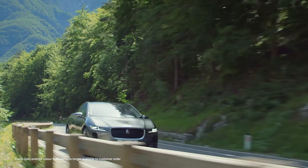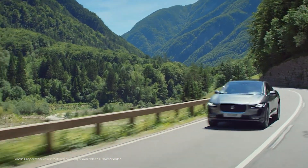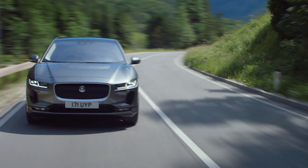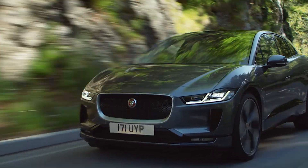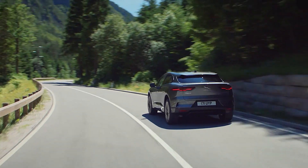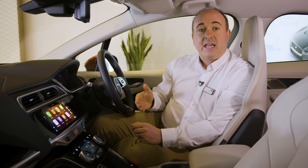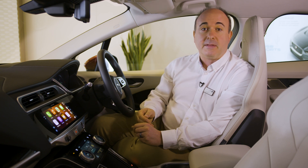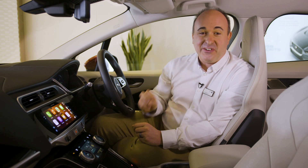Underpinning all this technology is the quality of the drive, and this is where I-PACE captures many hearts. The electric motors are near silent, which makes for a peaceful, serene driving experience. Lifting off the throttle has a pronounced braking effect as I-PACE recovers kinetic energy when braking to recharge the battery. With this effect on the high setting it allows for near one-pedal driving in most traffic, which is very relaxing.